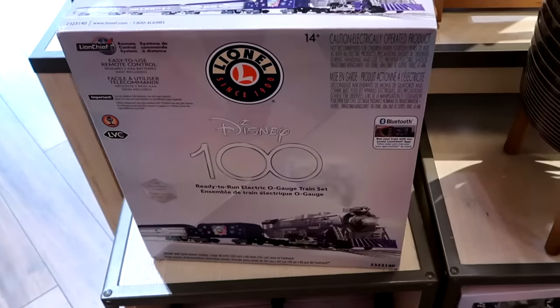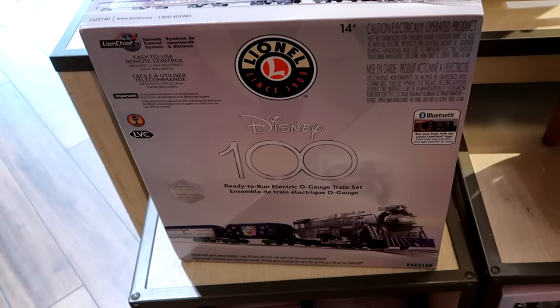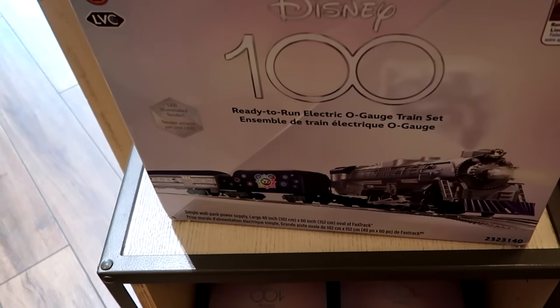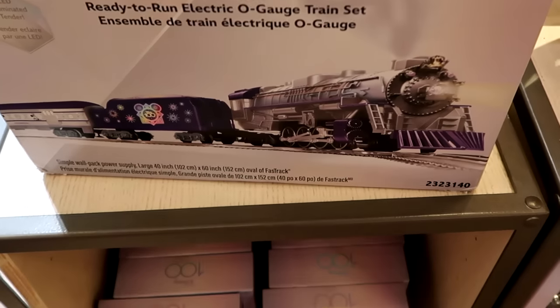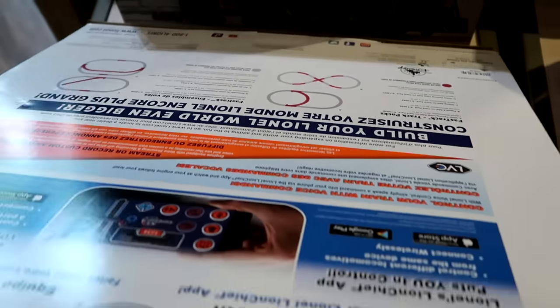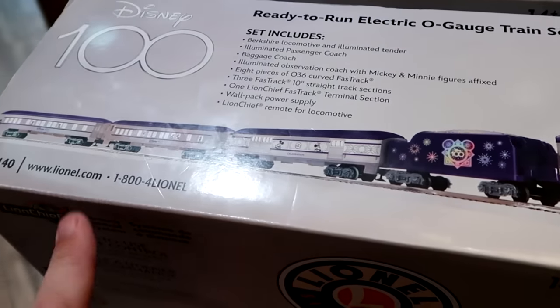It looks like they also have a brand new Disney 100 Lionel train. This has Bluetooth capability like the 50th anniversary one did — it's LED illuminated tender. Look at how fancy that looks. Let's see how much they are — $499. But look at the vehicles on here, this looks really good.